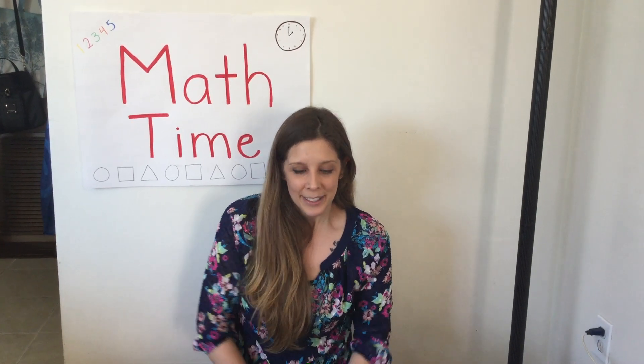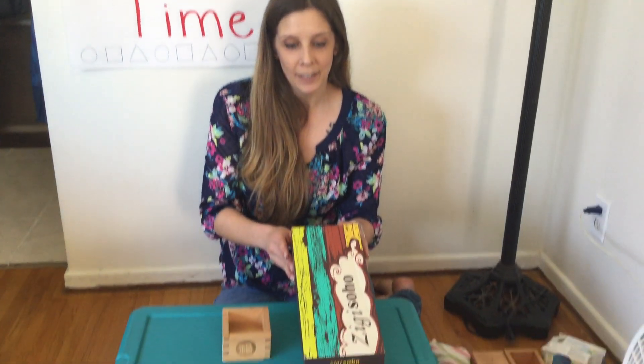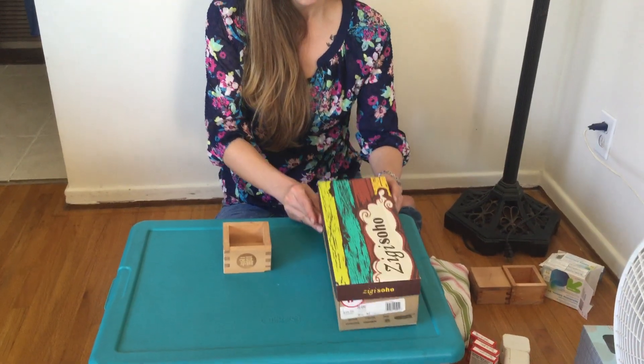Welcome to Math Time everybody! Today we are going to be making some patterns with boxes. So let me show you.